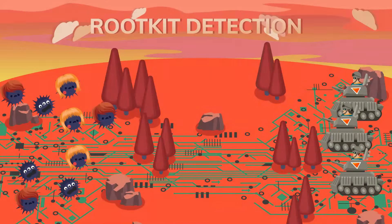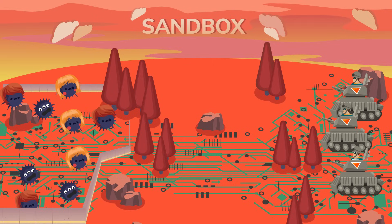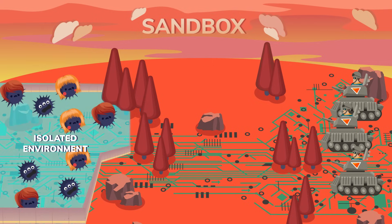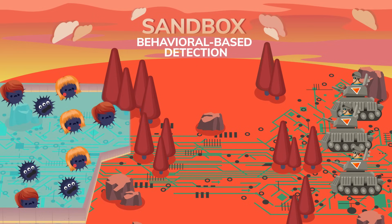One similar technique is using a sandbox before installing any new software. A sandbox will test a new file or run a new piece of software in a contained environment, then sit back and wait — watching what happens and what the program tries to do — but all of that occurs in a safe, isolated environment. It's only after everything checks out that the program will actually be allowed to run on your device. Sandboxing is considered behavioral-based detection because it judges the behavior of the virus, as opposed to automatically classifying it based on its properties.